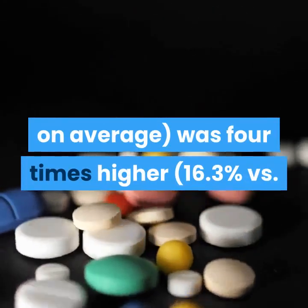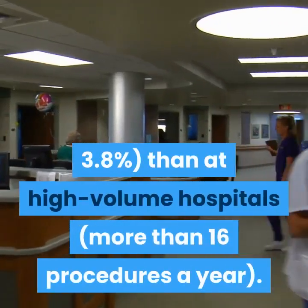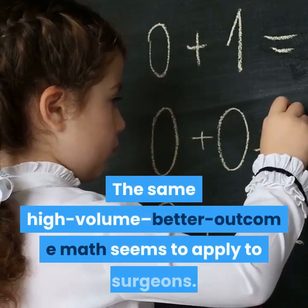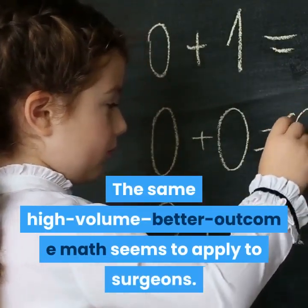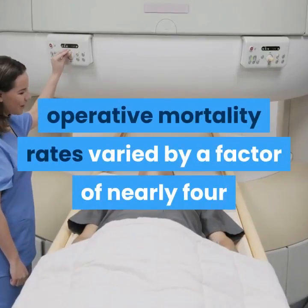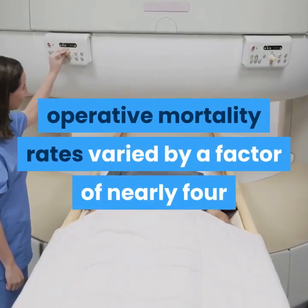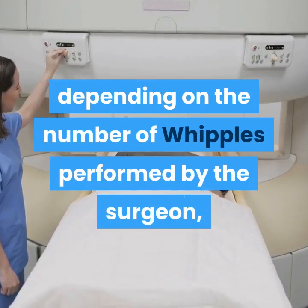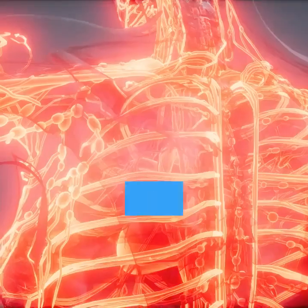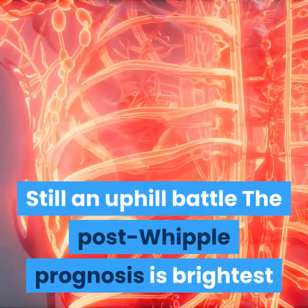Specifically, the death rate was 16.3 percent at low-volume hospitals versus 3.8 percent at high-volume hospitals — those performing more than 16 procedures a year. The same high-volume, better-outcome relationship seems to apply to surgeons: according to one study, operative mortality rates varied by a factor of nearly four depending on the number of Whipples performed by the surgeon, even at a high-volume hospital.